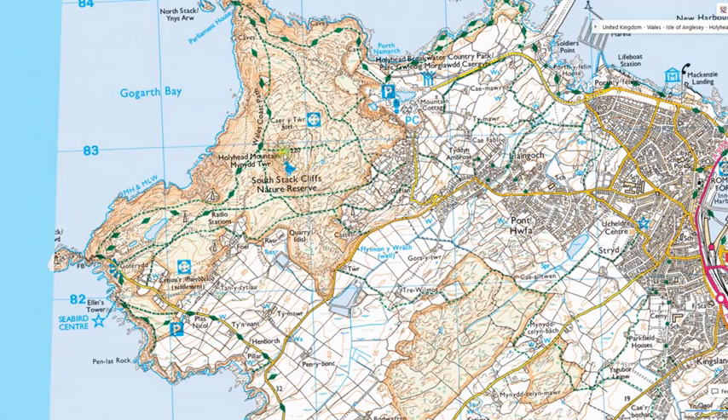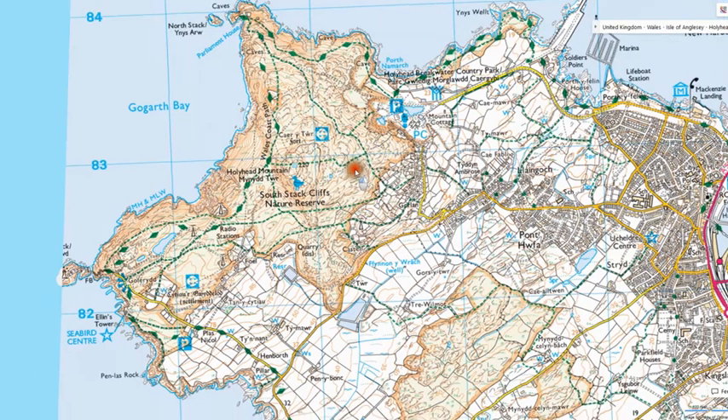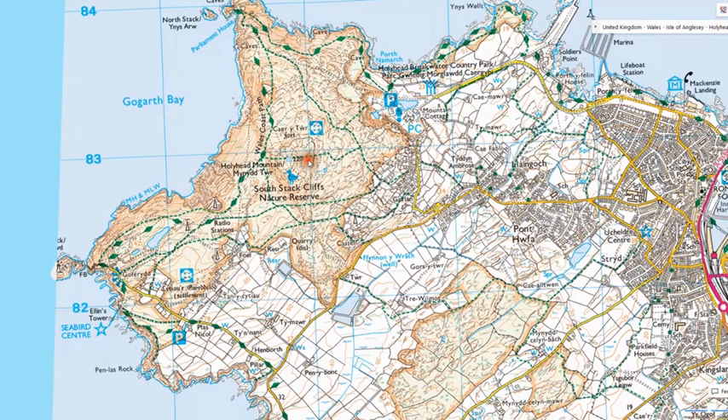Then we're going to go due west to Holyhead Mountain and to the summit, which is the highest point on the island of Anglesey at 220 metres above sea level. There are two features up here: one is the Iron Age hill fort of Kerri Tower, which has more or less been lost now, but there are one or two traces if you know where to look. Also on the actual summit, the Romans built a signal station, which afforded a 360-degree view and acted as an early warning centre, linked to the Roman fort about a mile away.